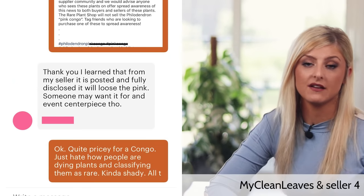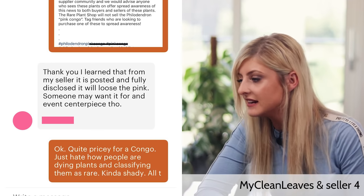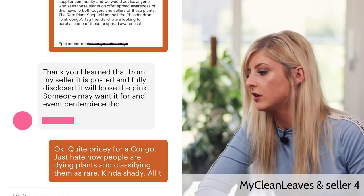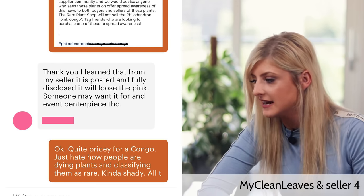Seller number four has a similar response to seller number two. When presented with the information that the Congo is fake, they say: 'Thank you. I learned that from my seller. It is posted and fully disclosed that it will lose the pink. Someone may want it for an event centerpiece, though.' My Clean Leaves responds, 'Okay, quite pricey for a Congo. Just hate how people are dying plants and classifying them as rare — kind of shady.' My Clean Leaves is again implying this Congo was very expensive.